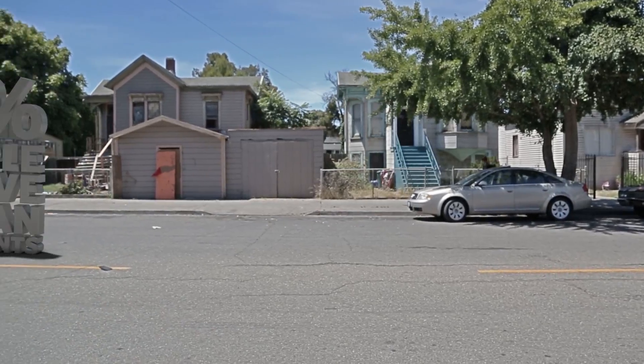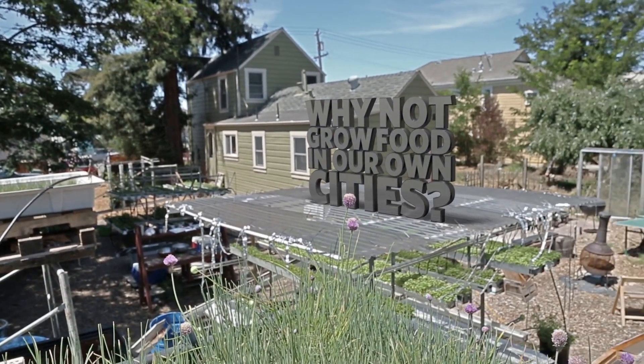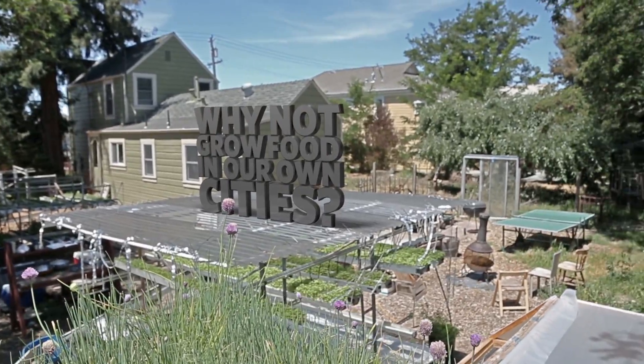By 2050, 80% of people will live in urban environments. So why not grow food in our own cities? One solution is vertical farming.